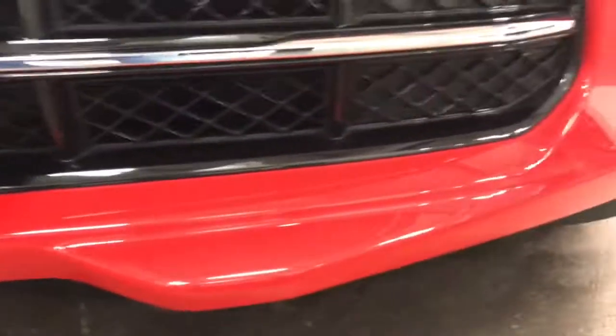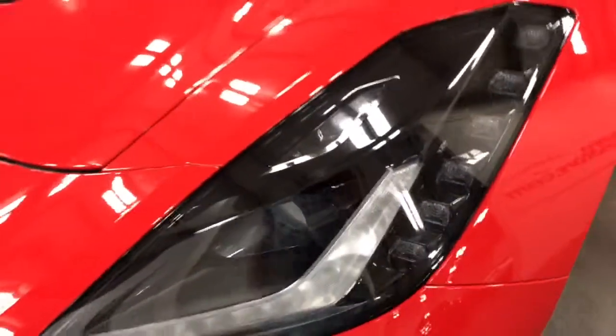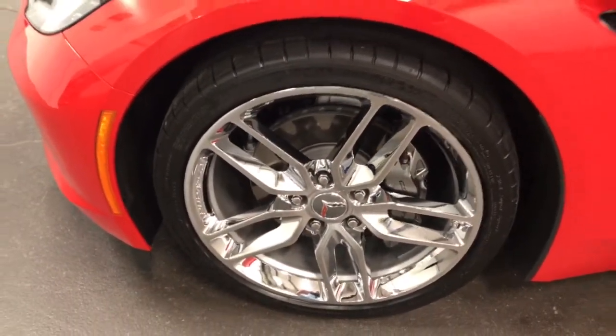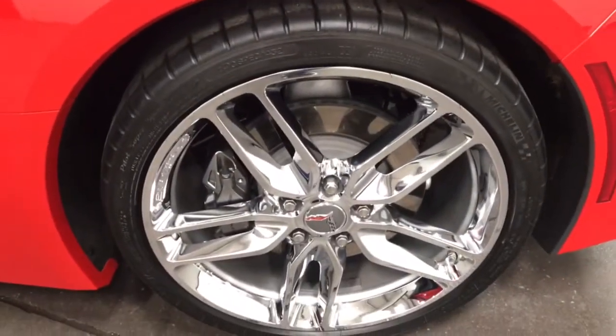At 10,000 kilometers I'm sure there's a stone chip somewhere — if we really got a magnifying glass out we might find something, and as a matter of fact maybe right there, but you can't really see it. Beautiful headlights looking fabulous — nice LEDs with the HIDs. There's the other front wheel, no curb rash, no issues. The tires are in great shape, brakes look fabulous. The car looks brand new, just a thing of beauty.